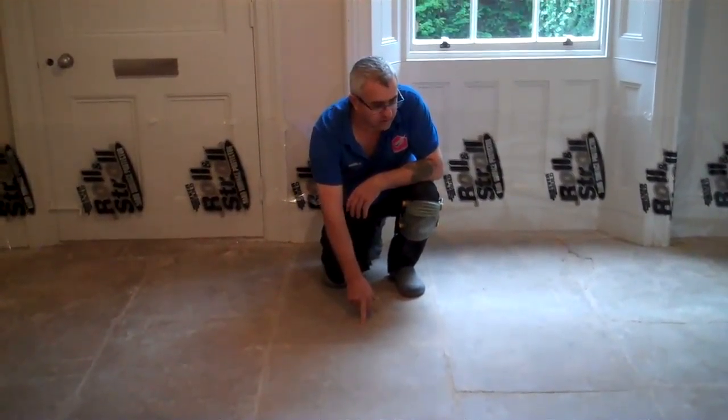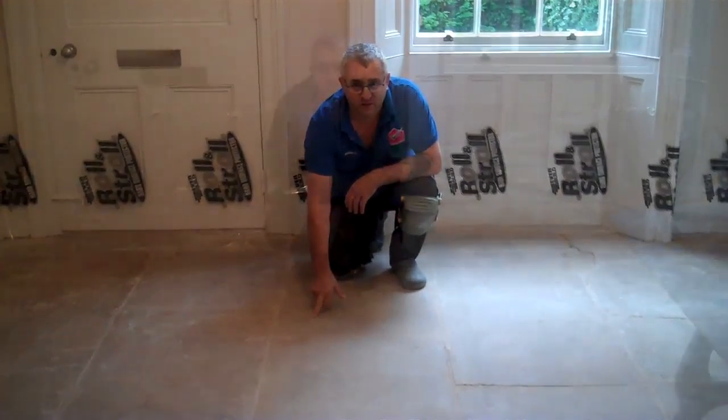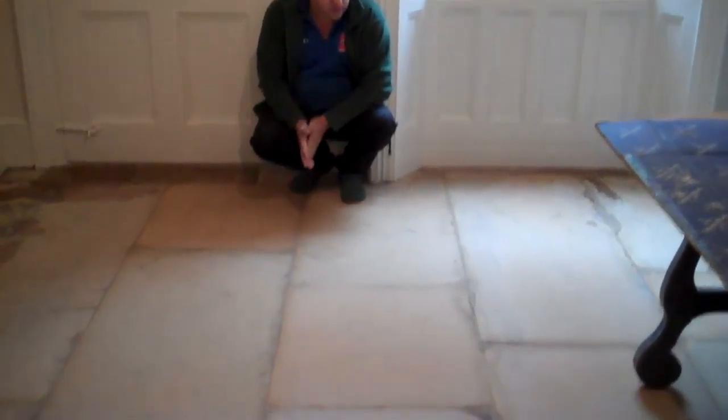Now we're finished. The floor has just finished dripping and cleaning, ready to be sealed. You can see the difference.